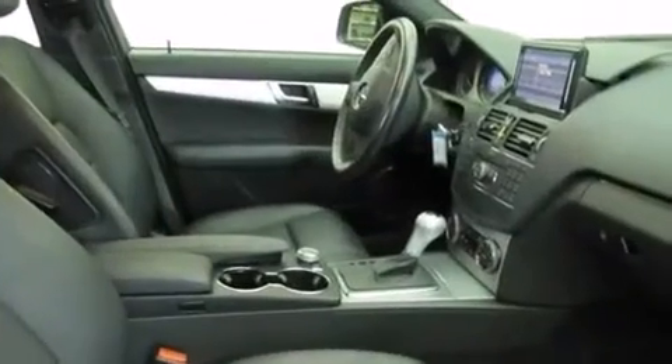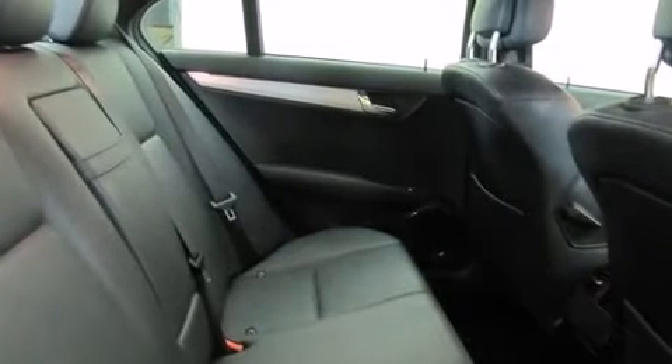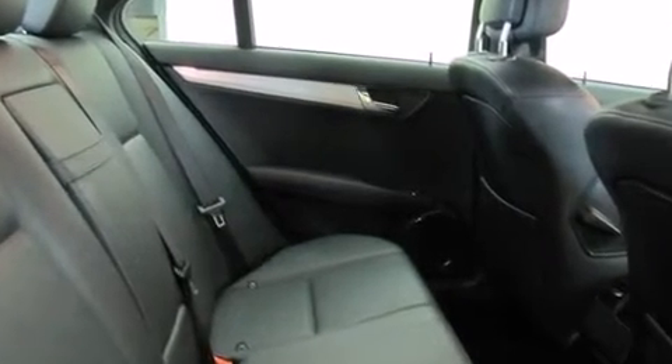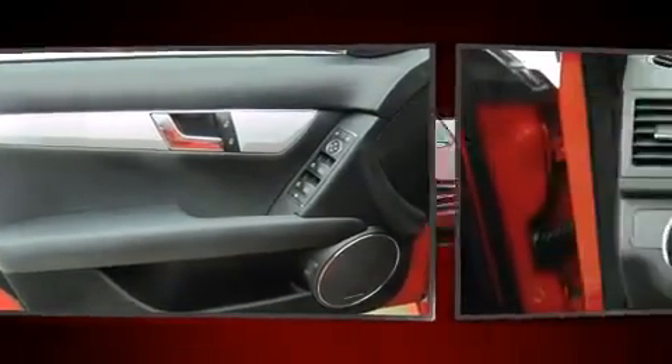Mercedes-Benz prioritized fit and finish as evidenced by front and rear reading lights, turn signal indicator mirrors, remote keyless entry, and power front seats. Everything is where it ought to be, from the dashboard controls to the door locks and window controls. For drivers who enjoy the natural environment, a power moonroof allows an infusion of fresh air.